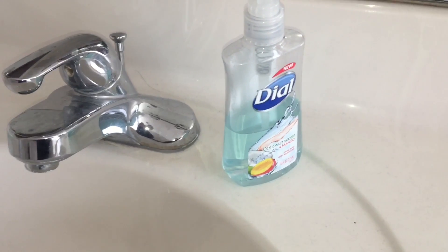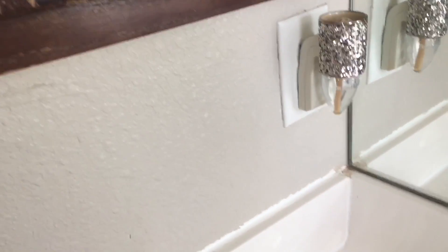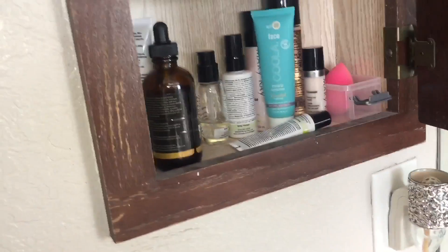Hand soap — by the way, if you use this hand soap, totally buy the huge refill bottle. You'll get so much use out of it and it saves you a lot of money. I'm sorry if you can tell how dirty my counter is — it's my cleaning day but I knew if I didn't film right now I wasn't going to. I have my little wallflower that is basically empty and I need to refill, but it's my favorite — it has all the glitter.